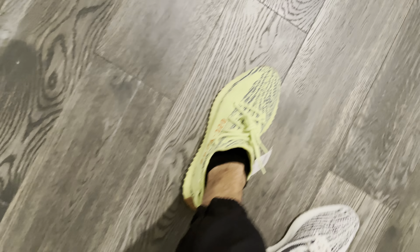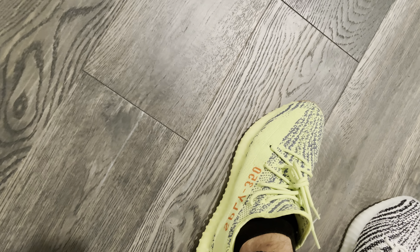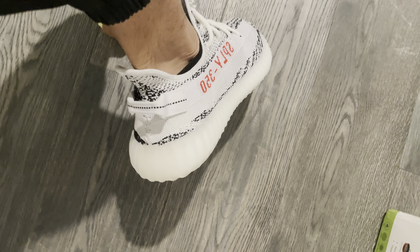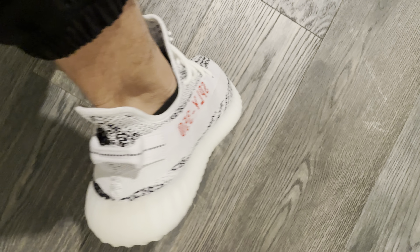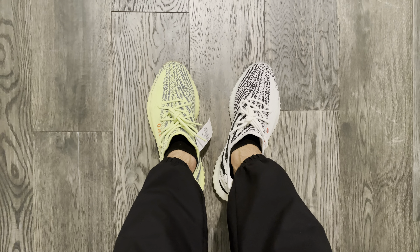You can see how good these look on feet and I don't even wear them — that's a problem and I really should. Of course the Zebras — I'm sure you've seen thousands of videos on them — but it's just a great looking shoe. I just wanted to do a comparison between the two.